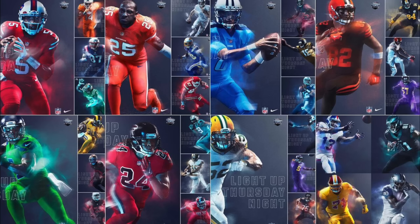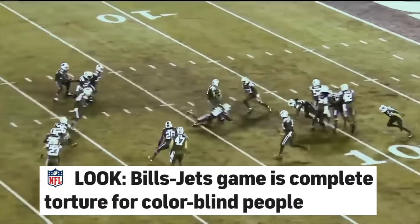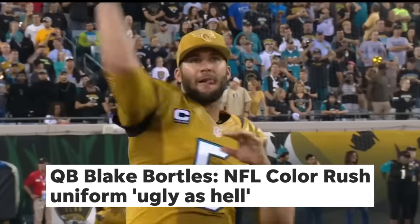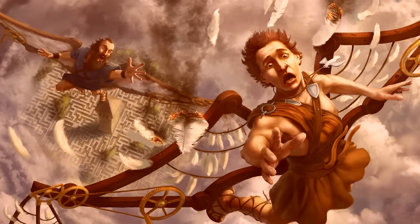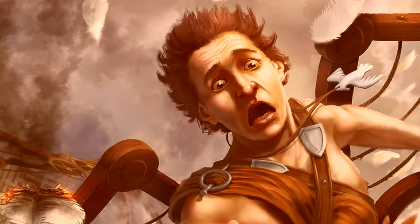Anybody remember the Color Rush era of Thursday Night Football? Colorblind people do. You really have to commend Nike because they've never been afraid to make a mistake — that's how you get better. And you can say all you want about Icarus, but you can't call the guy boring.